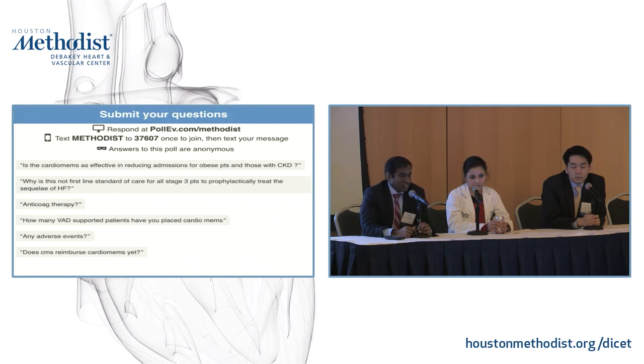Regarding why this isn't first-line standard of care for all stage 3 patients: that's exactly the proposition of the new GUIDE-HF trial, which is looking at NYHA class 2 to 4 patients to see if prophylactically maintaining low pressures helps. Until proven, it remains for much sicker patients. Regarding CKD: CardioMEMS helps in patients with low GFR, but the trial excluded patients with GFR less than 25, since diuretics won't work well when patients are close to dialysis.